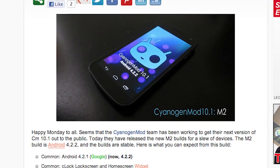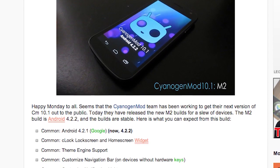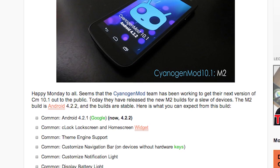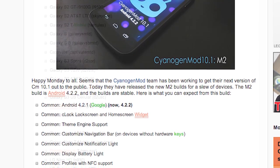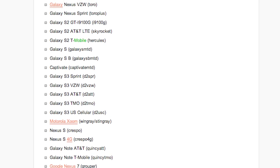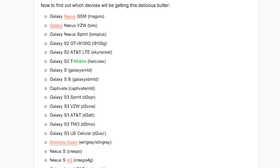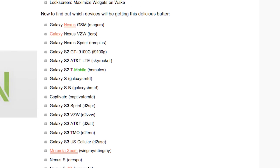Finally, the CyanogenMod team has worked hard to get some Android 4.2.2 on your device. They have just released the CM 10.1 M2 builds — they are stable, they are rocking, they are awesome. So check down the links below, click the articles, see if your device made the grade, and then head over to their download page and get some of that awesome 4.2.2 on your device.